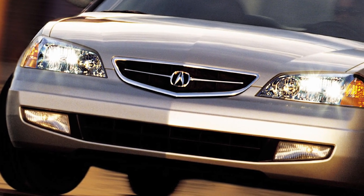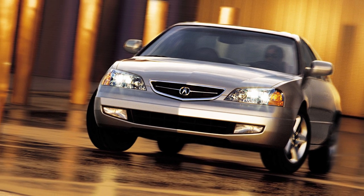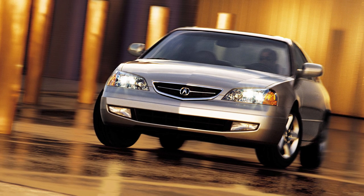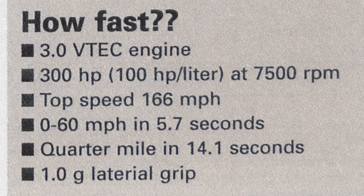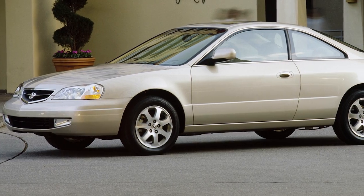I was also getting farther down the planning pipeline for the 2001 Acura CL. Because we had shown the ACR and gotten so many people jazzed about it — wow, it really goes 166 miles an hour — we decided to take some of that goodness and bake it into the CL.